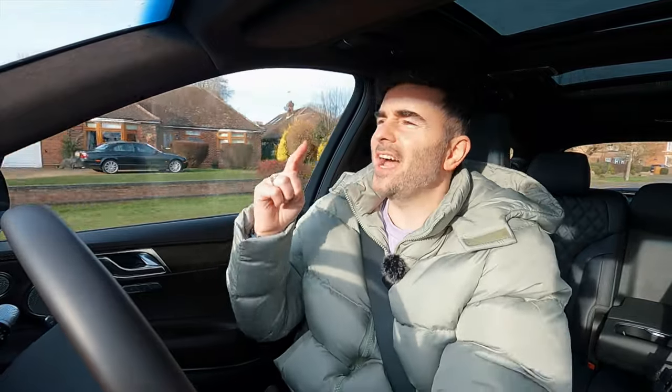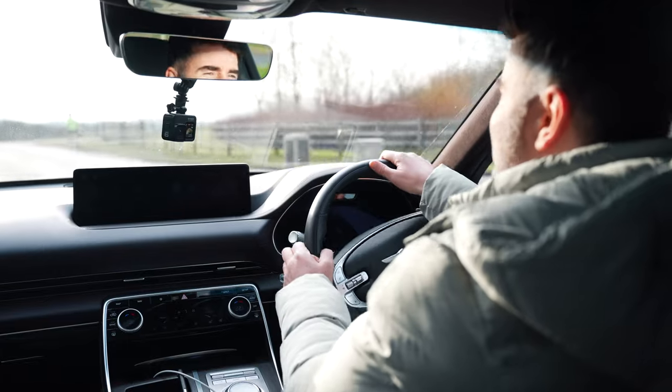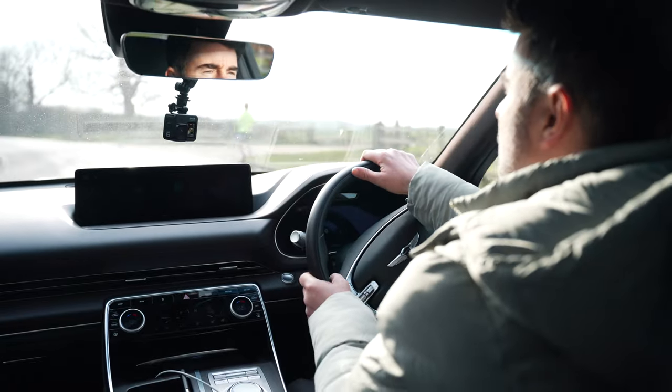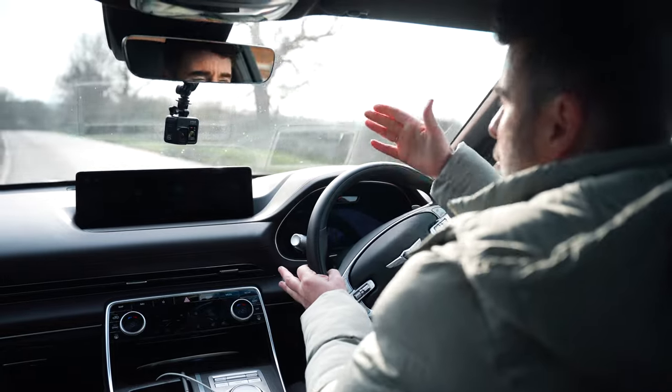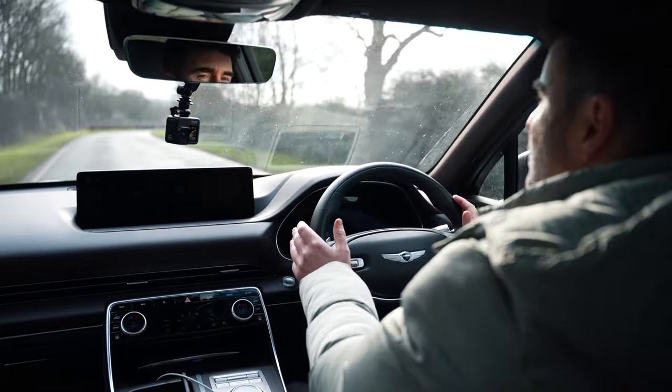With the Genesis GV80 trim levels, there are four: premium, luxury, luxury plus, and sport. The sport and the premium are five-seaters. You've got an option of a seven-seater with luxury, and luxury plus is a six-seater. So they do give you some options depending on what you need. The only thing that doesn't give you many options is the engine — there's just one, the 2.5 turbo.